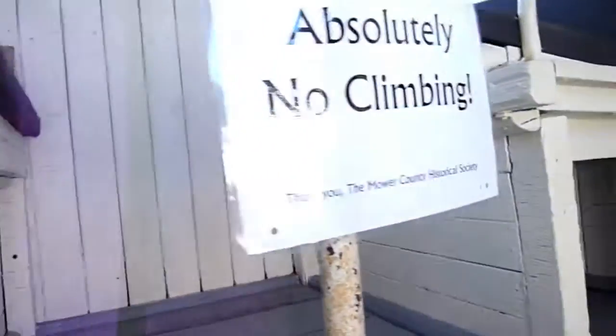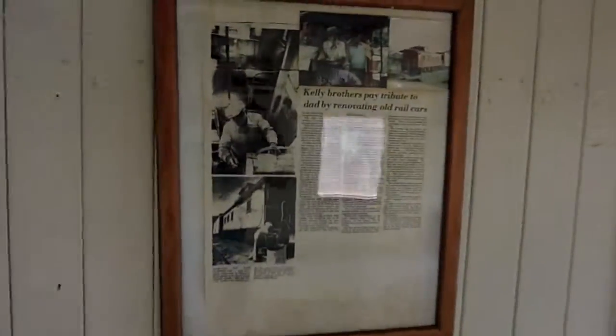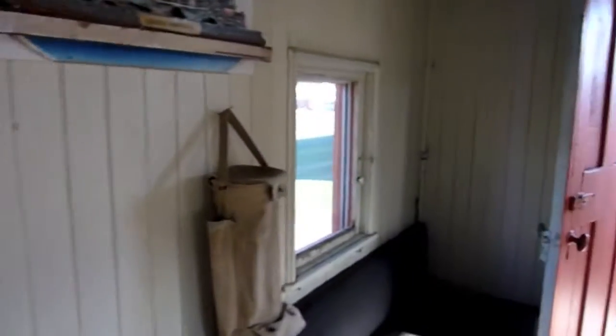We've got a little kerosene lamp — this supposedly could have been placed on the back of the caboose right outside. Absolutely no climbing, it says. A neat little thing — a little restroom right in here. Pretty nifty little room. Kelly Brothers paid tribute to Dad by renovating old rail cars. Early America — a little window there.